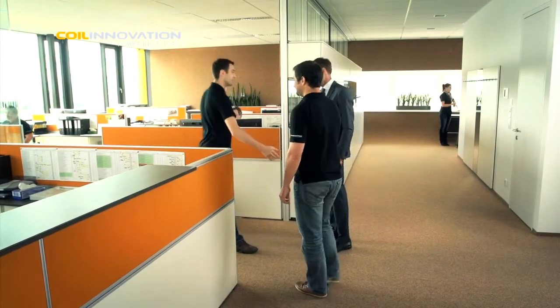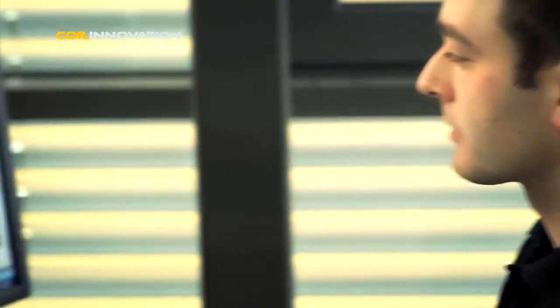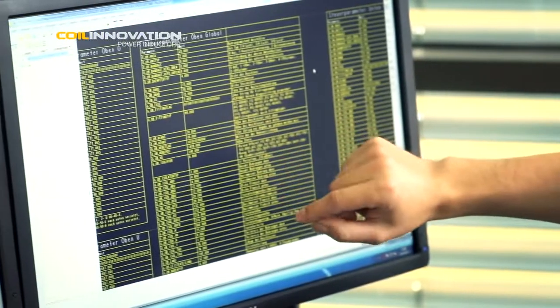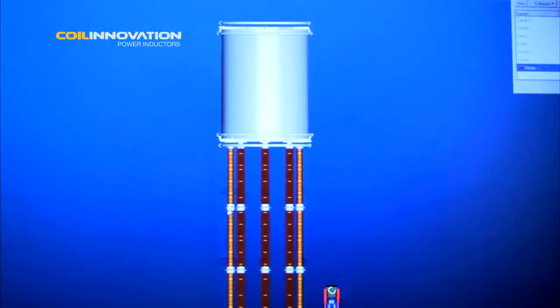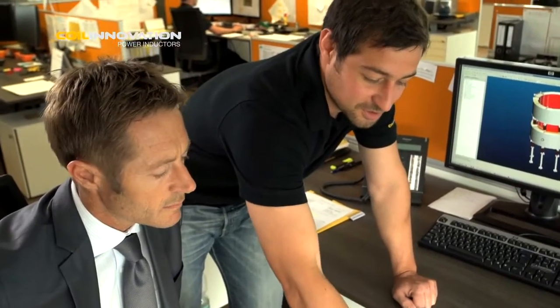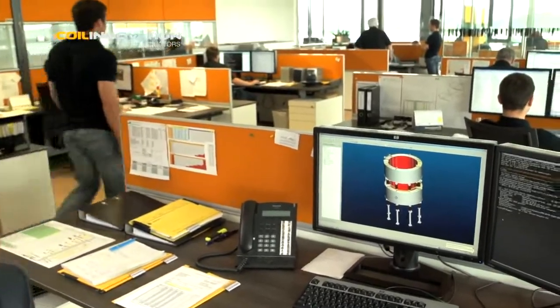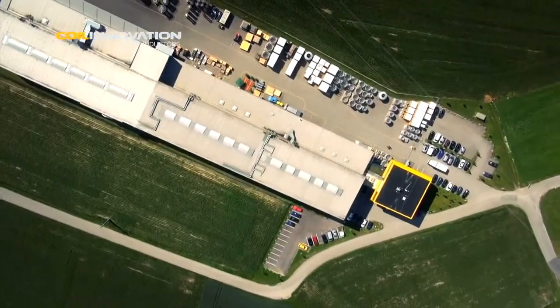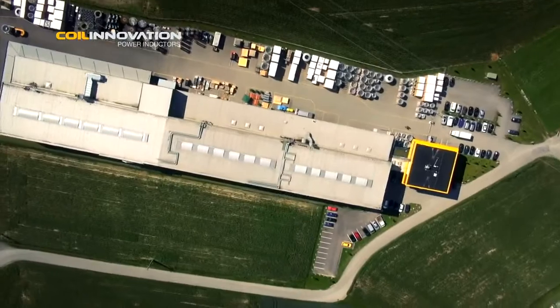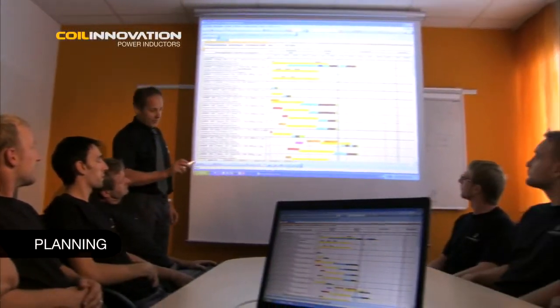An efficient design process is therefore essential for the competent handling of customer inquiries and orders. Coil Innovation has developed its own comprehensive design software with convenient interfaces to a 3D construction and bill of materials configurator. All important design and planning elements are covered by this innovative software tool. Once the design stage is finished, every customer order is integrated directly into a detailed production plan to ensure the highest level of precision when completing the order.